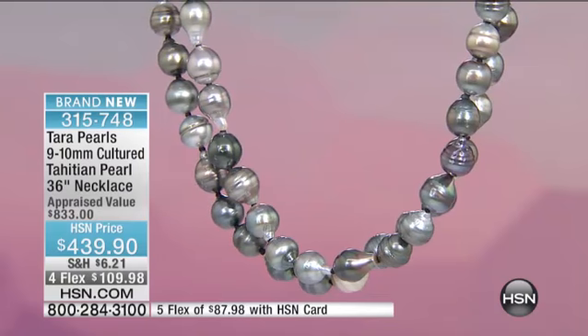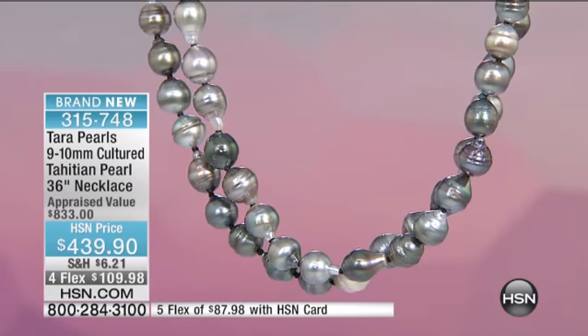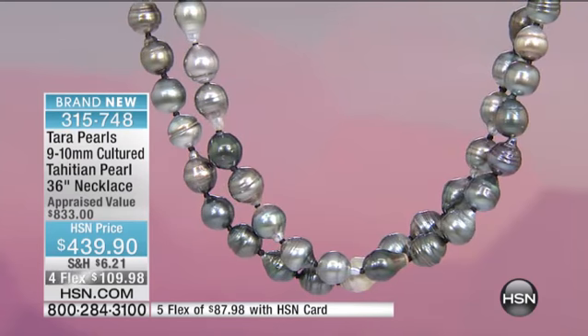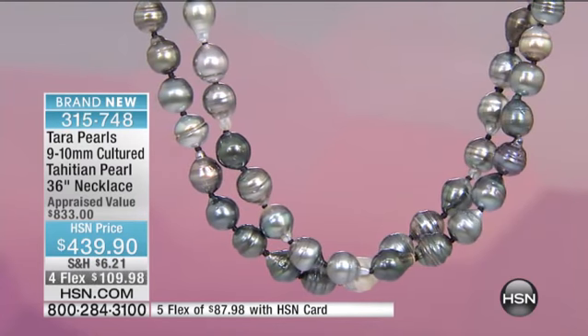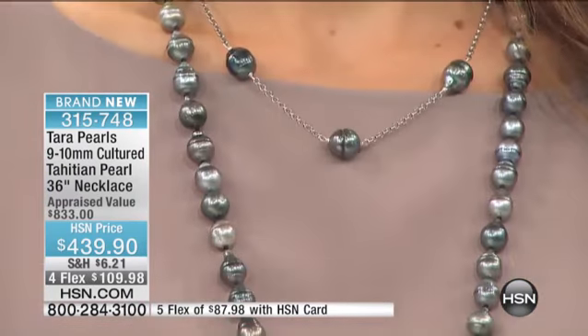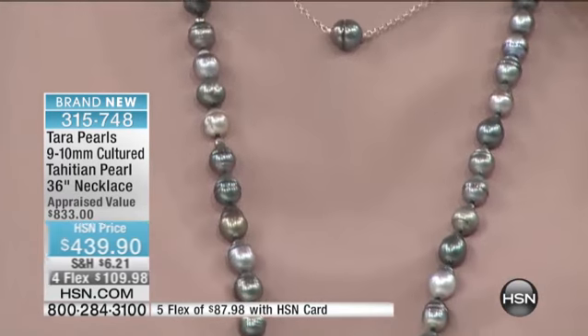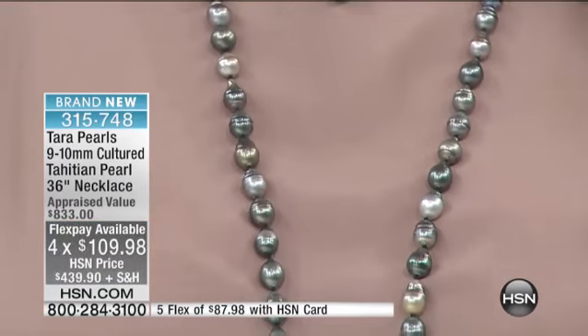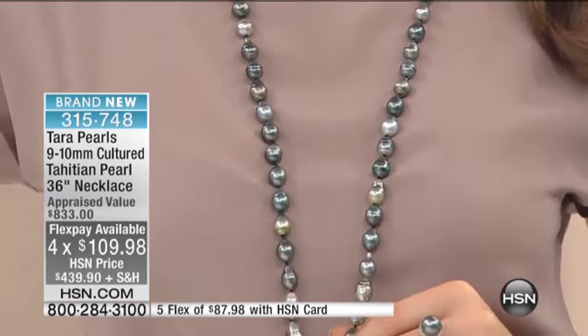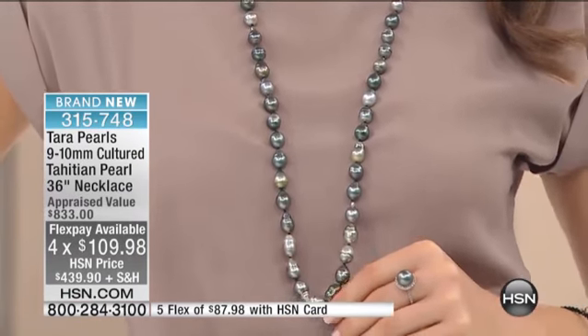How many do we have? We have 30. Just 30 customers — and we're in 96 million homes with five million active shoppers every day. There's no way this is going to last the day. This is $87.98 on four interest-free payments for HSN cardholders, or $109.98 on four interest-free payments with any major credit card.